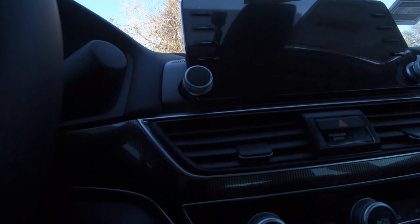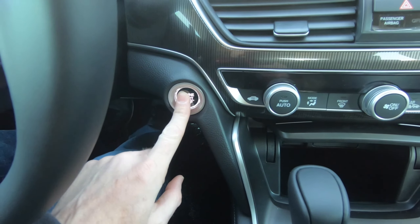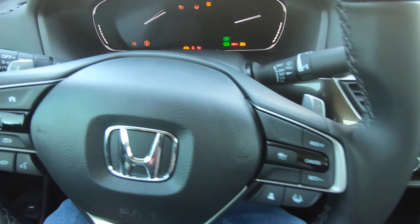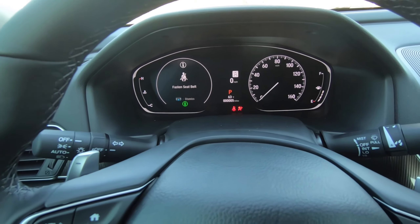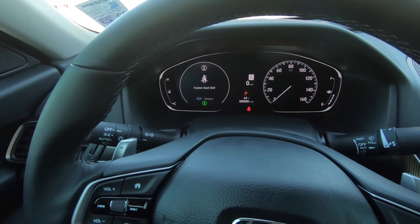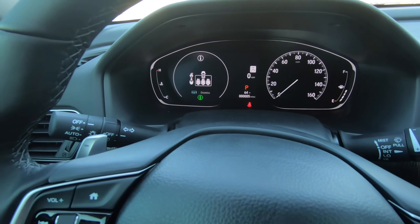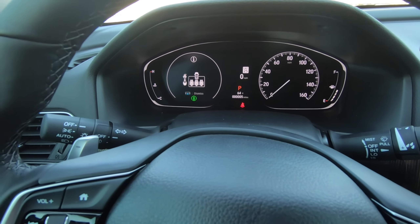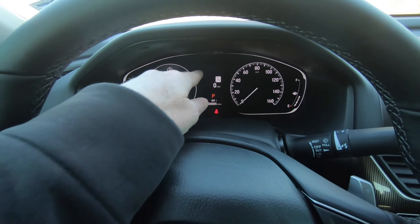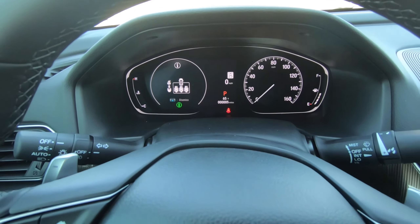We'll hop inside and hit the push button start. You can hear the chime that lets you know that you are in an Accord. There are no changes for 2022 to the instrument cluster — not a bad thing. You still have a great looking cluster, easy to use, with a lot of good functionality and information, including speed limit recognition with the speed limit sign above the digital speedometer.